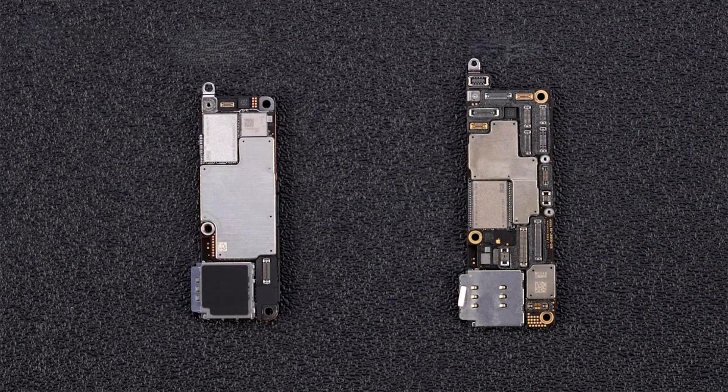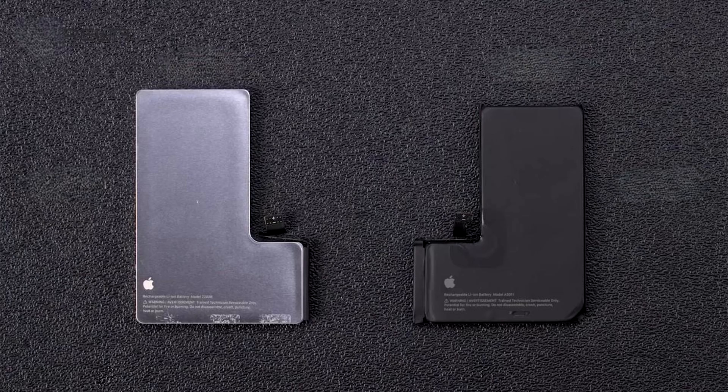Firstly, as you can tell in the image above, the A18 Pro and A17 Pro logic boards are drastically different, with the iPhone 16 Pro component being smaller and more densely packed. The new part also features a larger metal cover, most likely to keep the A18 Pro's thermals under check.